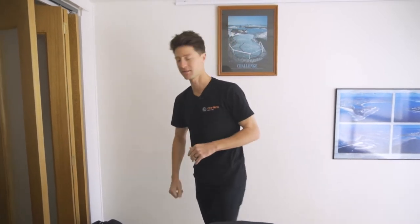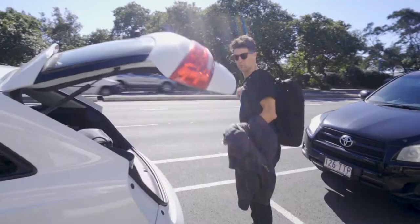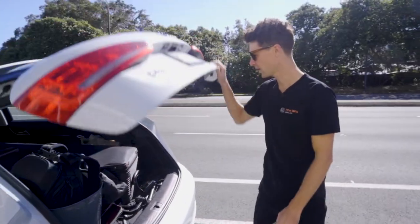We're off to USC to shoot a video for them for their mentor program. Should be good. Come behind the scenes and let's have a look at what we get up to. Beautiful day for it — sun is shining, trucks are zooming. Got everything. All right, jump on in.